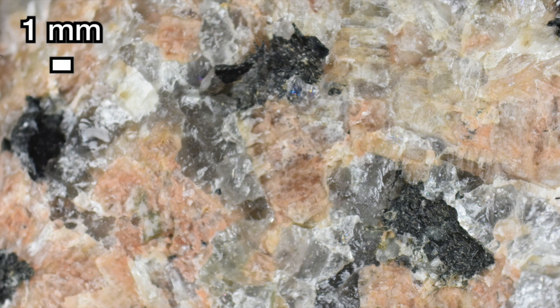Felsic minerals include quartz, salmon pink alkali feldspar — orthoclase — and white or colorless plagioclase feldspar. Dark mafic minerals include hornblende and biotite.